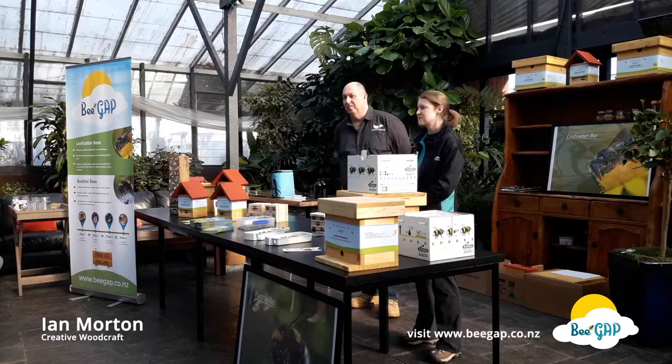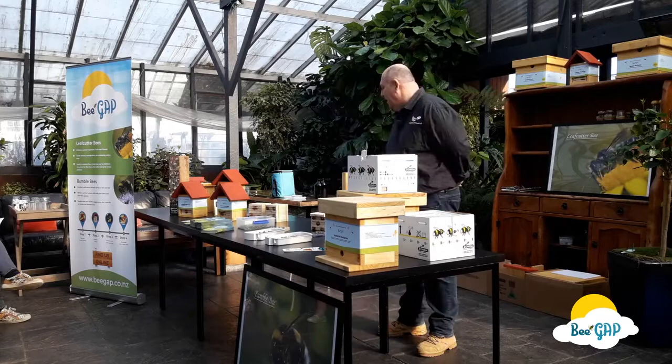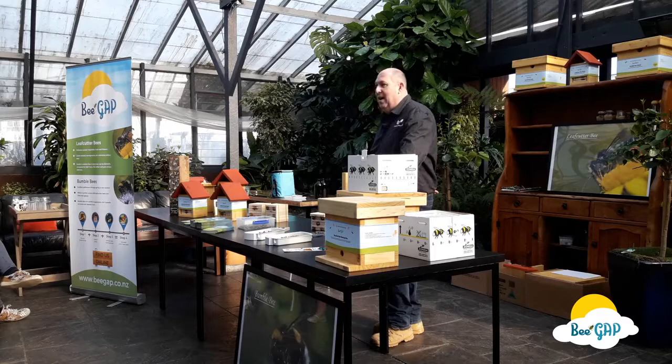I'm introducing Ian from Creative Watercraft. Ian's come up from Timaru today to talk about a really exciting addition to our stores: leaf cutter bees, bumble bees, and we've got some bug houses and butterfly houses. We've got a family business based in Timaru in South Canterbury and we've been running that business for five or six years. Initially we started building bird feeders and habitats for wildlife and a range of garden products.